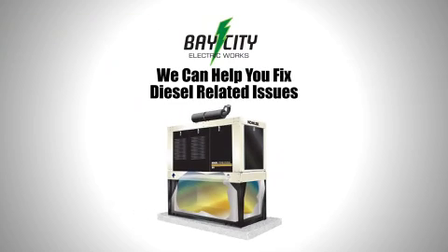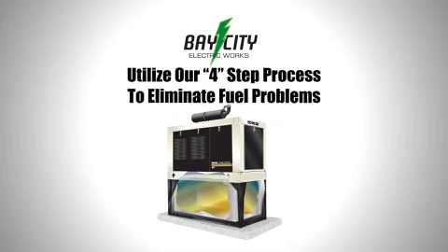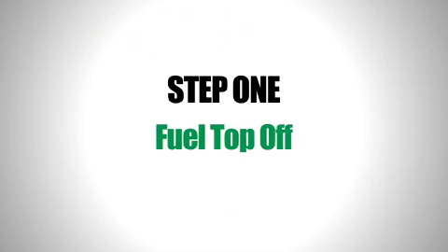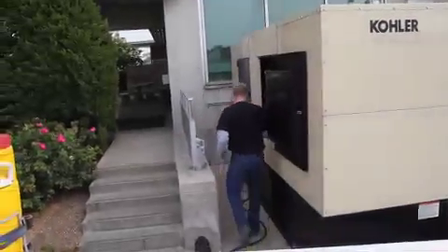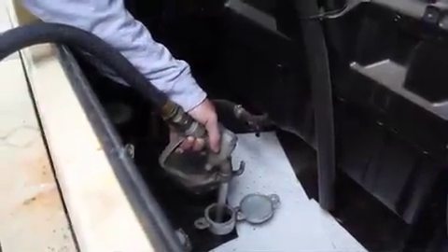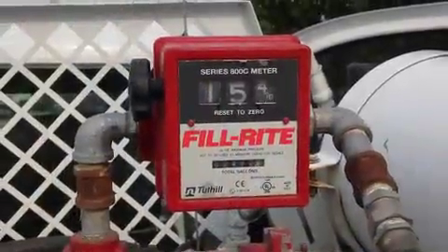At Bay City Electric we are very aware of diesel fuel related issues and have developed a four-step fuel maintenance program to prevent them. Step one is fuel top off. Keeping your tank topped off will minimize water condensation on exposed surfaces within the tank. Scheduling fuel top off as part of your planned maintenance schedule eliminates the requirement for fuel drop-offs from another vendor.